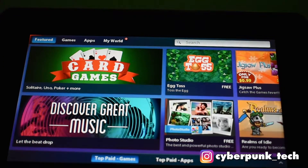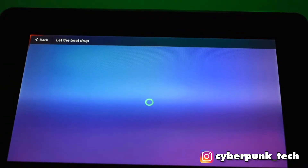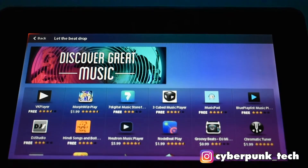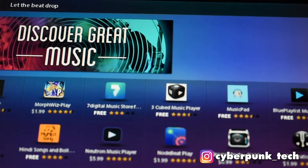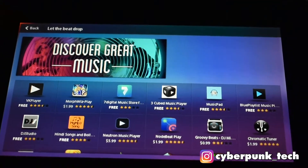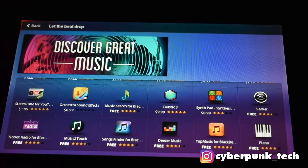Let's see what apps it still has. There's a category - discover great music, let the beat drop. Very, very slow at actually loading. As we can see, it still has some apps available and they do seem to be free, which is nice, but there's not a lot of apps.